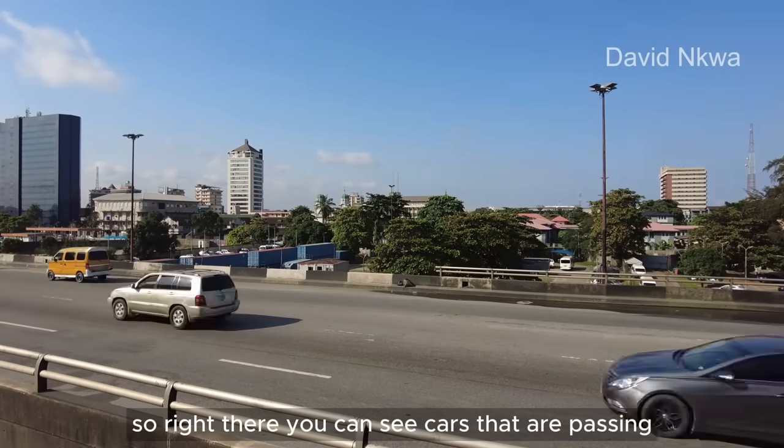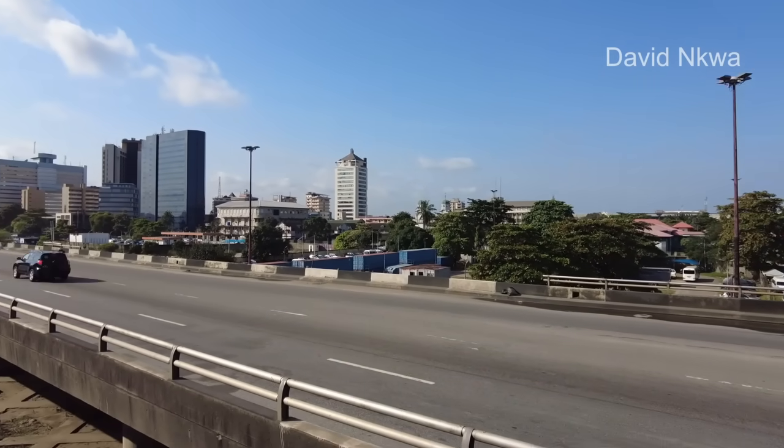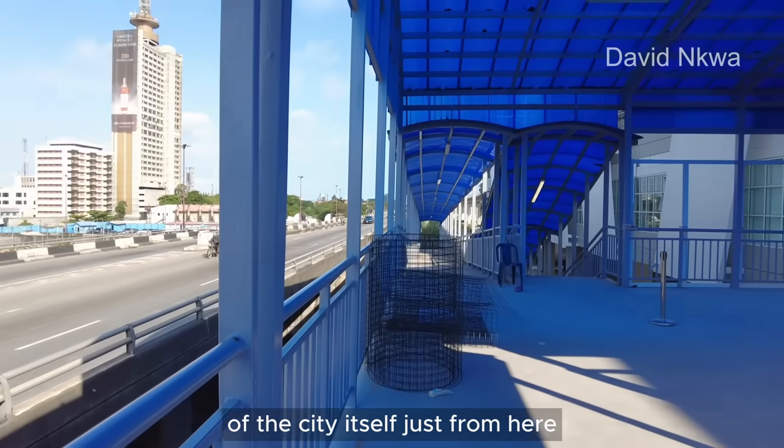Right there you can see cars that are passing, and you can have a very good view of the city itself just from here.